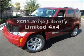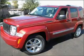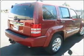Get noticed in this 2011 Jeep Liberty. Travel the roads in style and comfort in this great vehicle, with a reliable engine that responds smoothly to its automatic transmission.